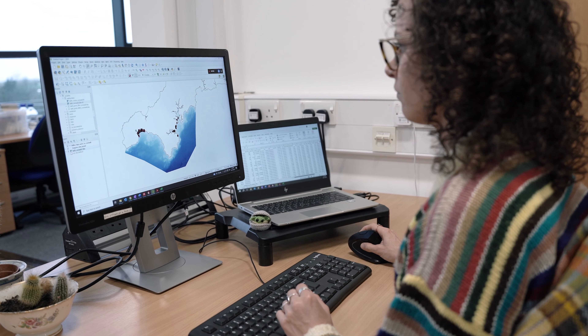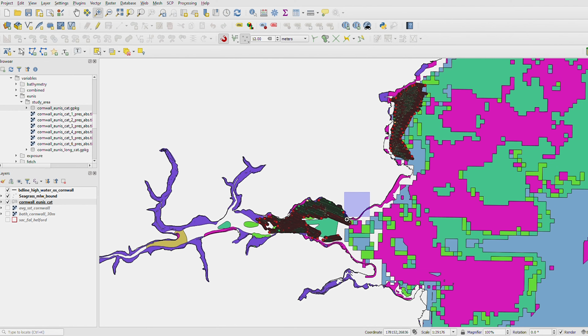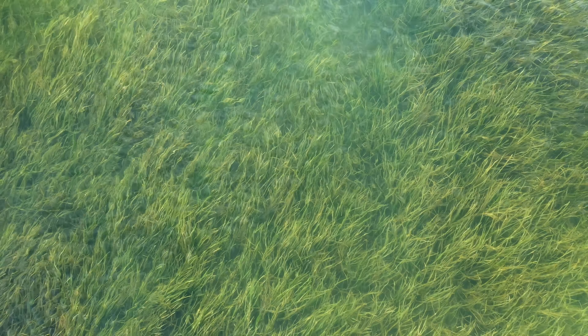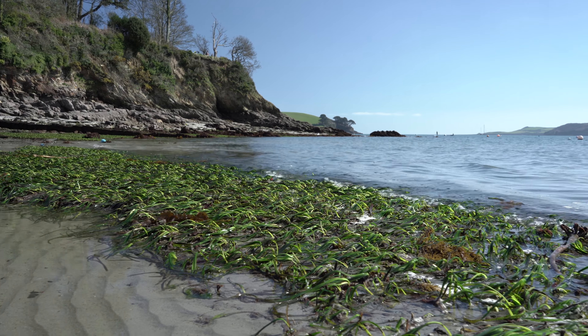To help combat the loss of our seagrass meadows we want to reintroduce plants to places where they will thrive. To do this we've been making computer models of areas that might be suitable for restoration in Plymouth, the Solent and now around Cornwall. Seagrass grows in shallow areas because the plants need plenty of light to grow. Our modelling shows it favours muddy sediment or a mix of mud and gravel, and that big influxes of nitrate and phosphorus or sediments deposited from rivers are bad for growth.